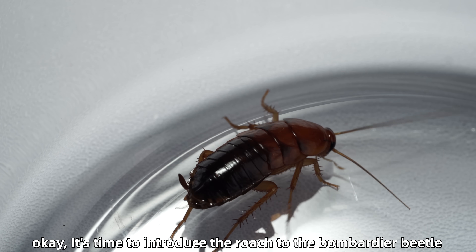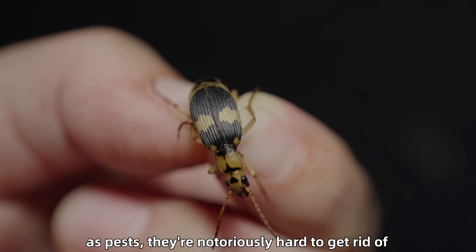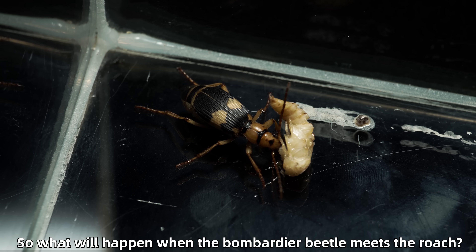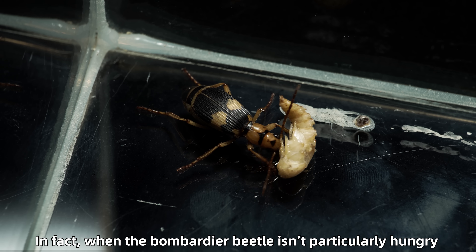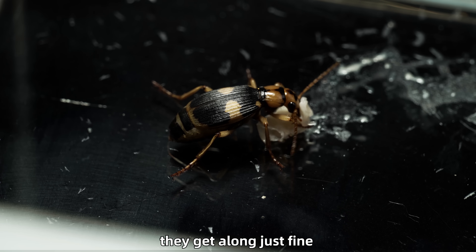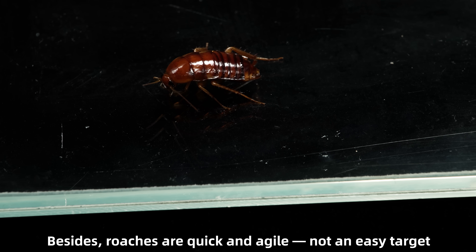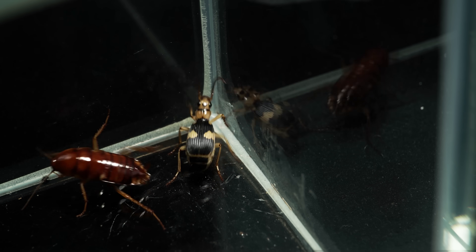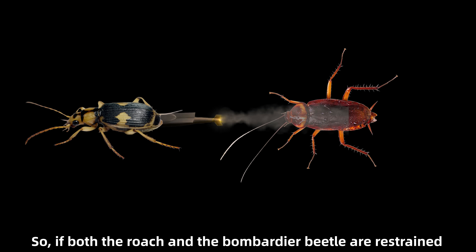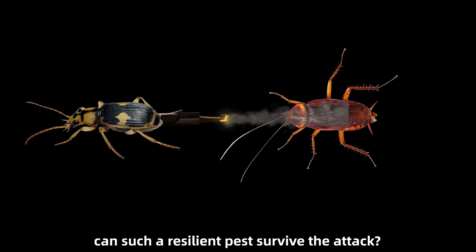It's time to introduce the roach to the bombardier beetle. We all know how incredibly tough roaches are — as pests, they're notoriously hard to get rid of. When the bombardier beetle isn't particularly hungry, they get along just fine. Besides, roaches are quick and agile, not an easy target. So, if both the roach and the bombardier beetle are restrained and the beetle is made to spray the roach directly, can such a resilient pest survive the attack?